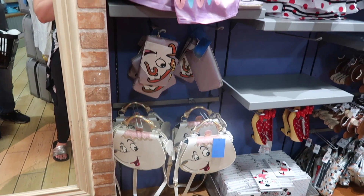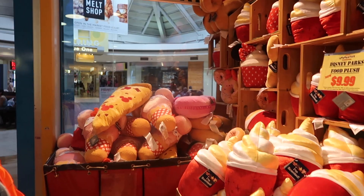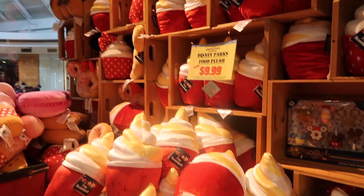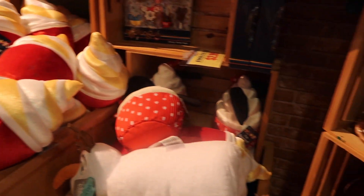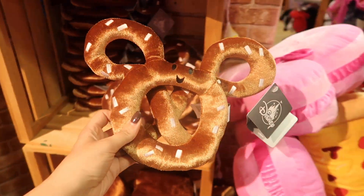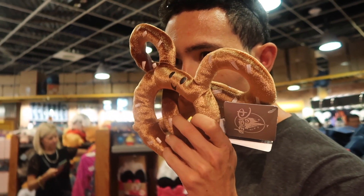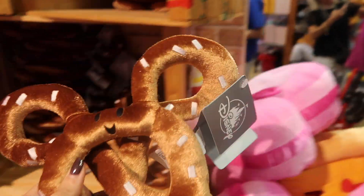They have this whole little section with the tea cup and Chip. This is so cute. They still have the Disney food plushes that smell good — I never noticed the pretzel before. Does it smell like pretzel? This one doesn't really smell — I think their scents are running out.